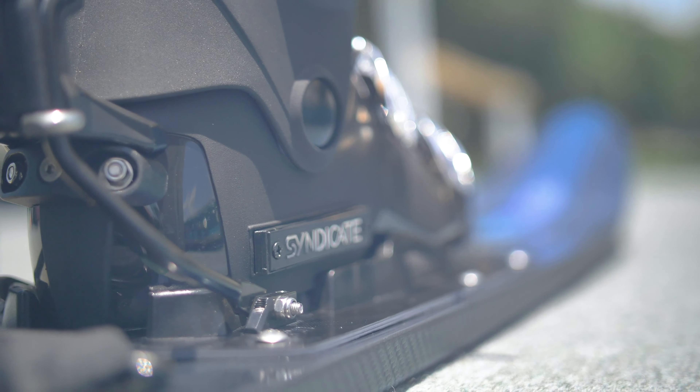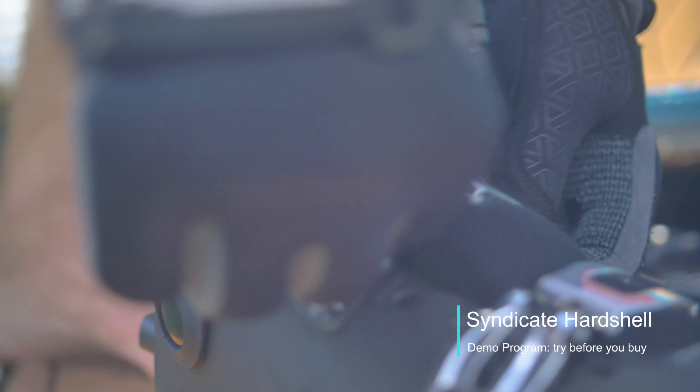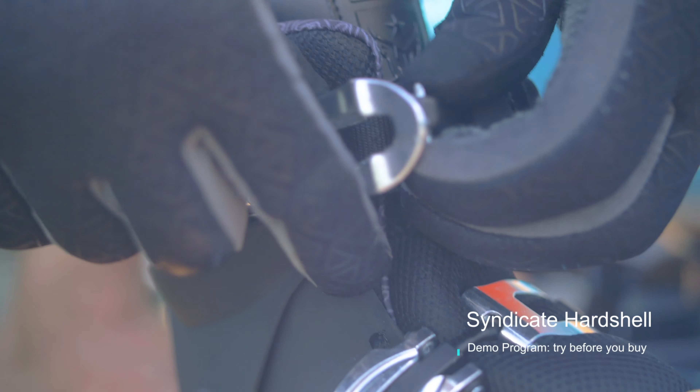With the top performing Syndicate Hardshell, HO has gone the extra mile by including it in the Try Before You Buy Syndicate demo program — an industry first.